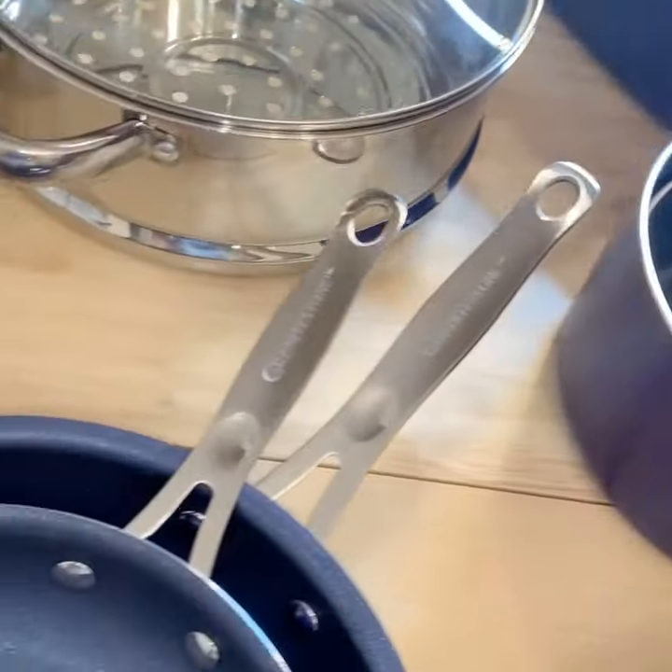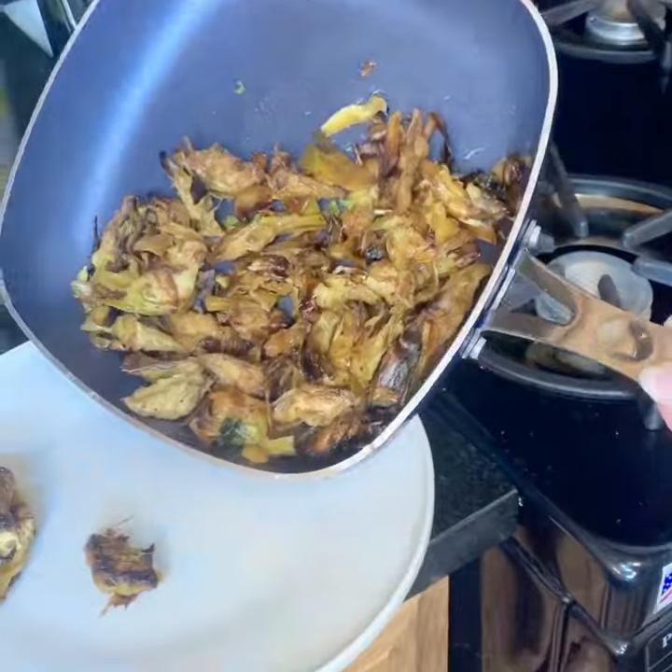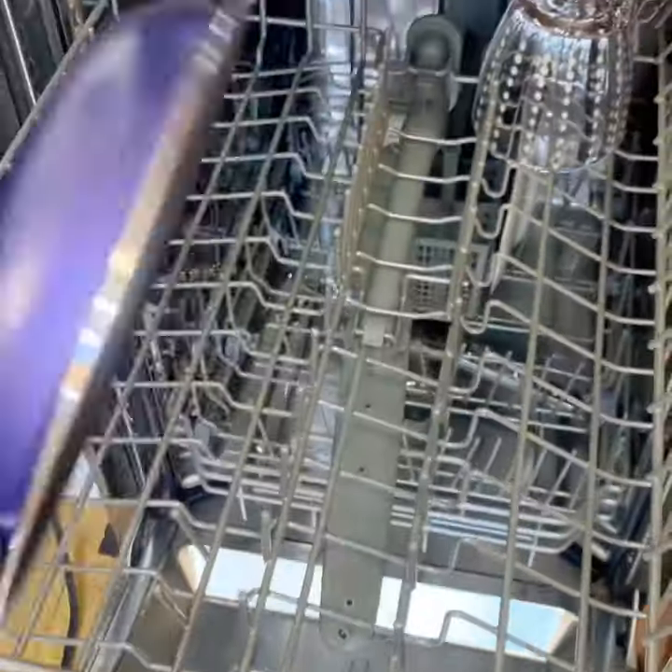But it's PFOA free, oven safe to 500 degrees, non-stick — I mean food just slides right off — and it's also dishwasher safe.